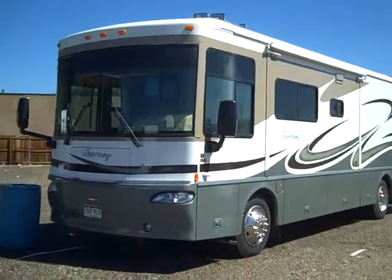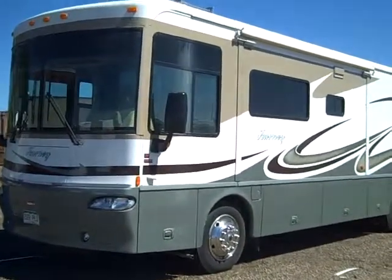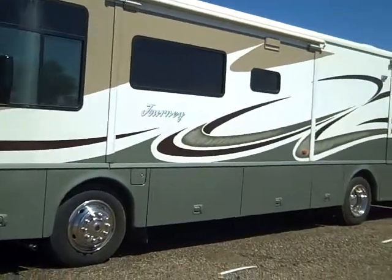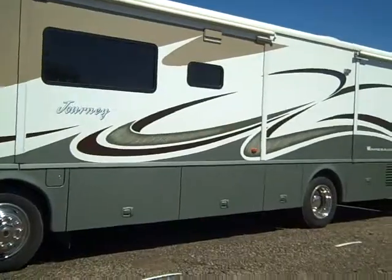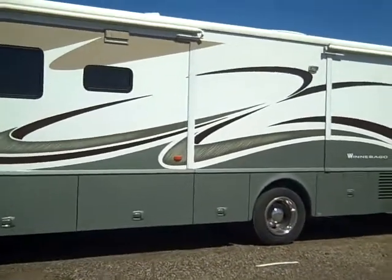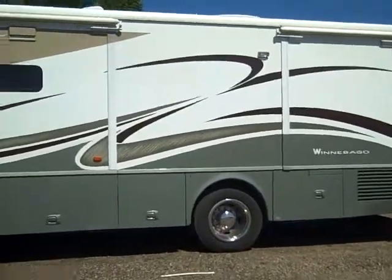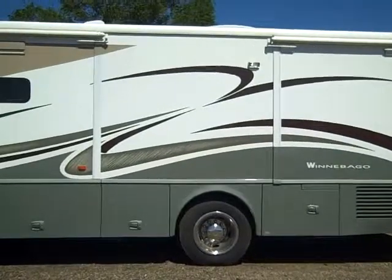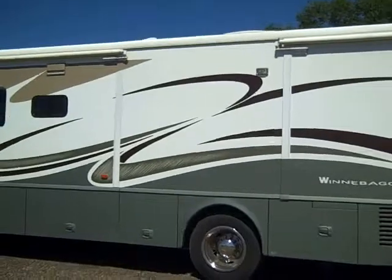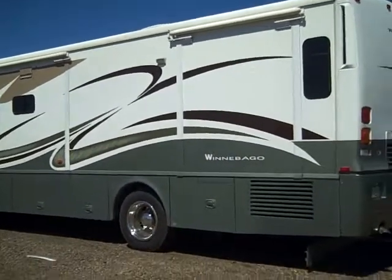Here's a 2006 Winnebago Journey 34-foot diesel pusher. It's absolutely immaculate. The former owner took extremely good care of it — it was covered when not in use. All the stripes are good on it, the inside is perfect, and you can see the outside is in excellent shape.